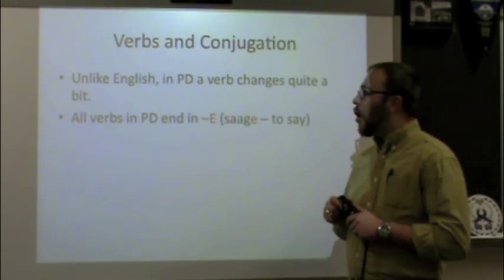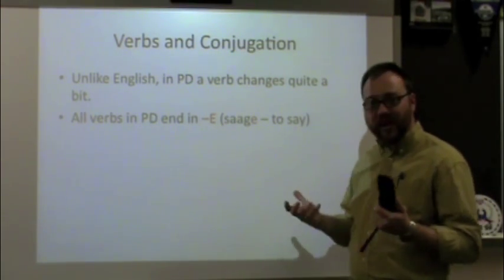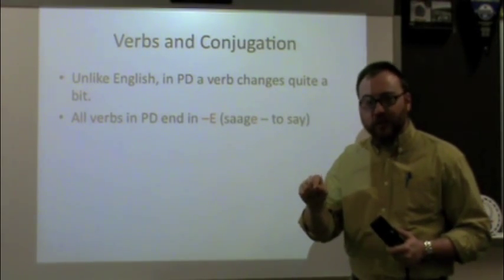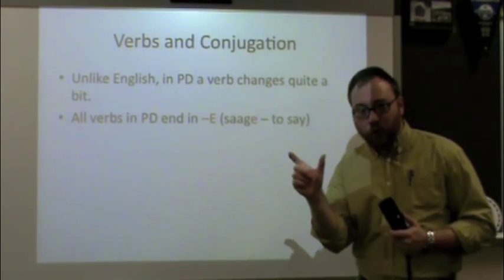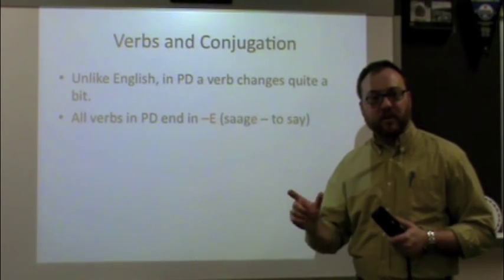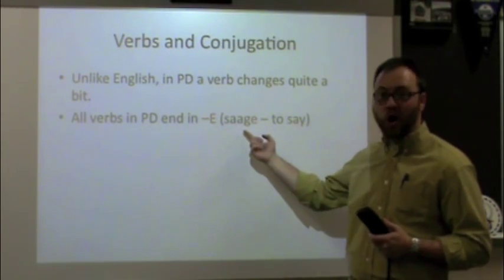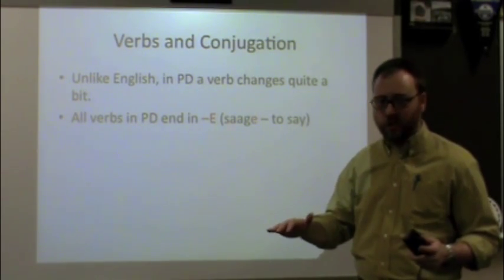Unlike English, a Pennsylvania Dutch verb changes quite a bit — it's not just adding an S. What you're going to find is that all verbs in Pennsylvania Dutch, no matter which verb you're dealing with, will always end in E. If you look up a verb in a dictionary — for example 'to sing' in English — in Dutch it'll be 'singe.' What you see in the dictionary, S-I-N-G-E, is what we call the infinitive. That's the pure form of the verb. All infinitives end in E.